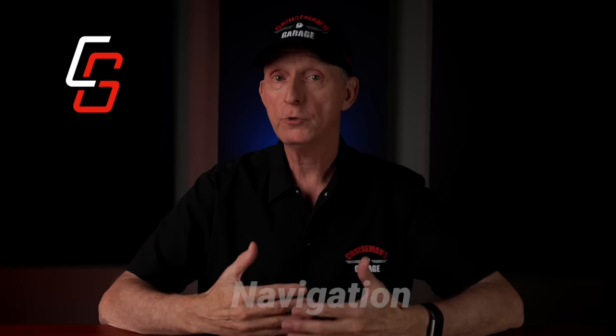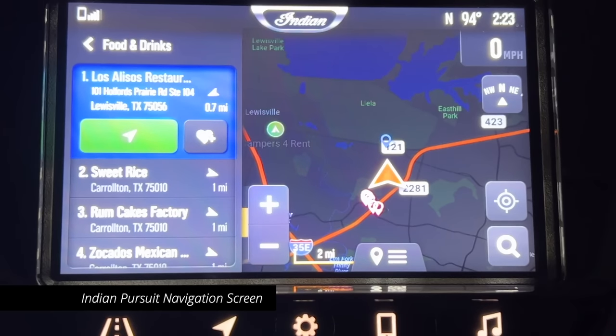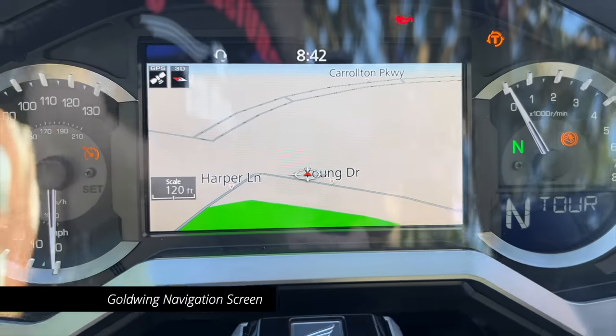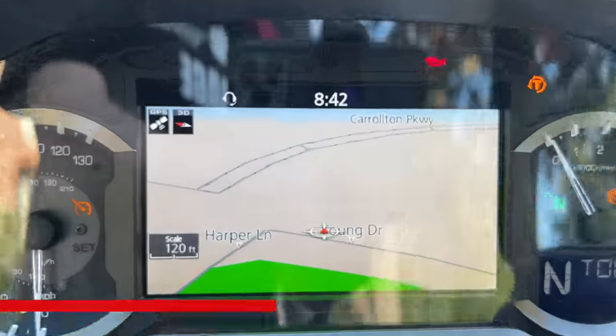When it comes to navigation, the Pursuit wins because it has a better overall interface and integration. The Ride Command website is the best route creation tool I've seen so far, even better than Basecamp. The navigation's not perfect, nor is it as good as a standalone Garmin Zumo, but it is much better than Honda's integrated GPS, which hasn't been updated for a couple of years.